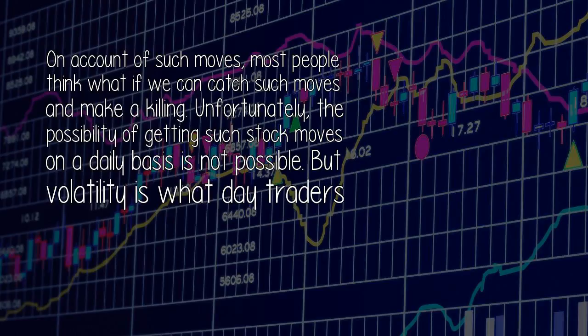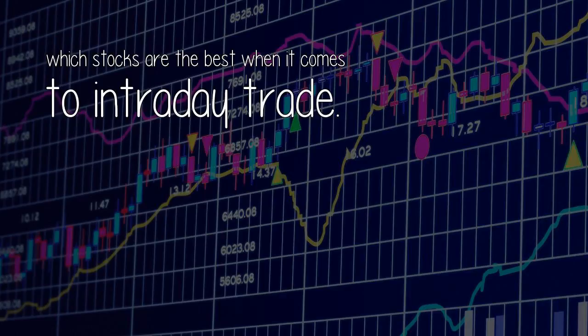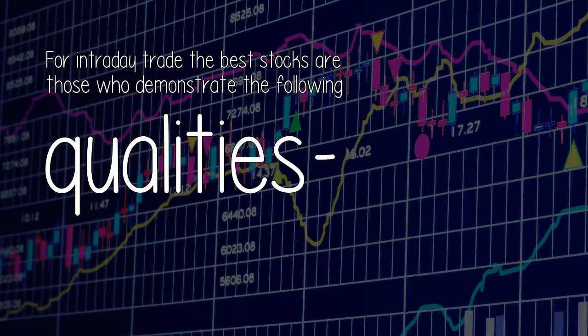But volatility is what day traders seek. Here are four stocks which I believe one can trade daily or on most days to get amazing returns — remember, by trade I mean both short and long. Let's understand which stocks are the best when it comes to intraday trade.